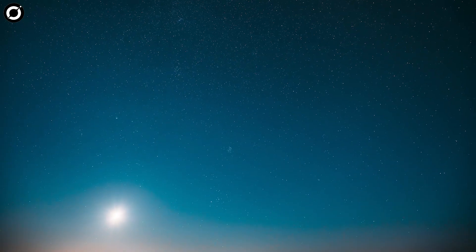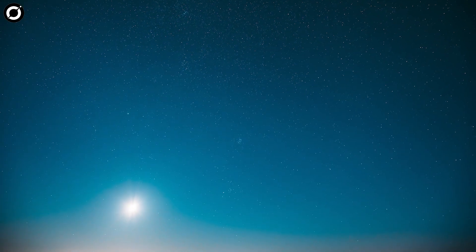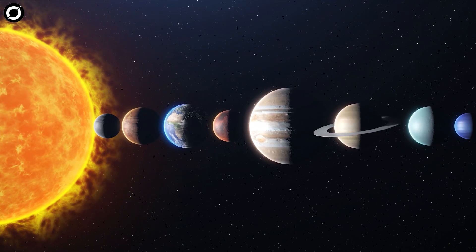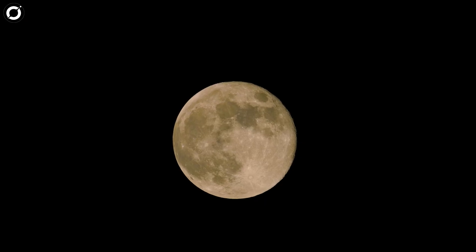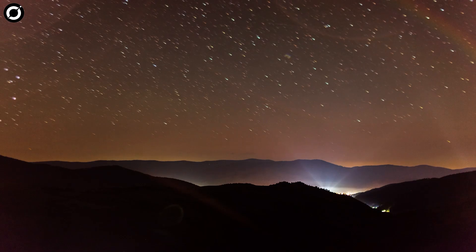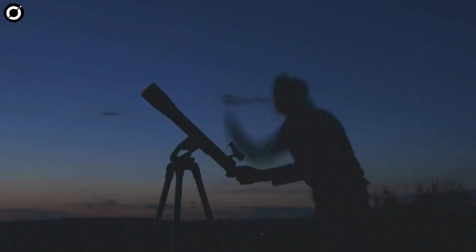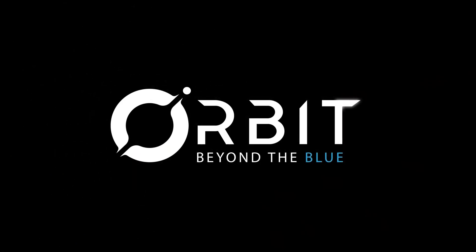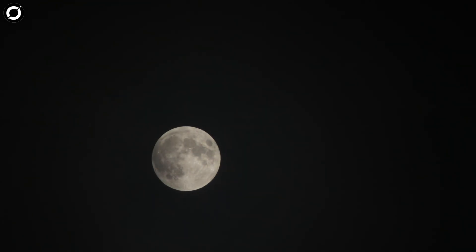The lineup of celestial events this month is immaculate, with events ranging from meteor showers to unlikely planetary alignments and something called a flower moon. If you're a stargazer, this month of May is the perfect time to pull out your binoculars or telescopes and be ready to hunt in the dark sky. Here we will give you a list of all the events to keep an eye on.